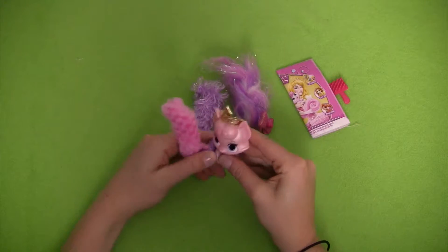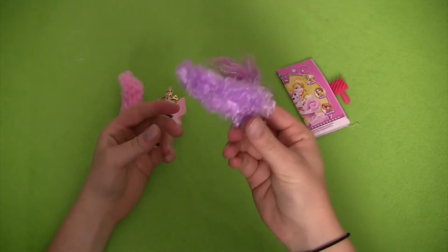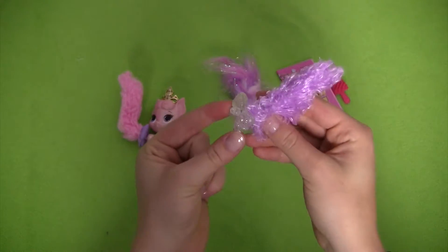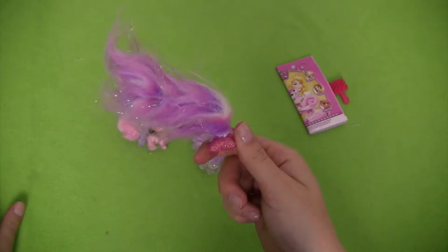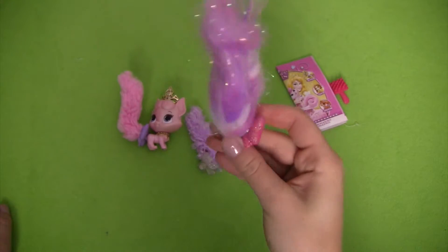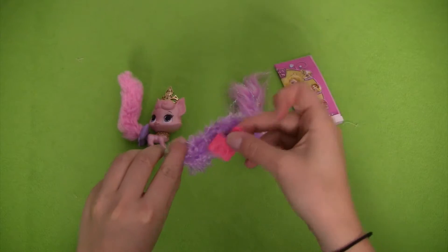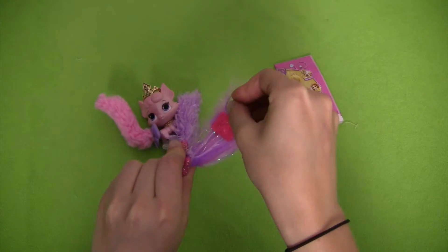If we want to, we can exchange her tail, so we'll take a look at our different types. We have this purple super curly fluffy one with a clear glittery bow. And we have this wild sparkly purple and pink tail with a super pink sparkly bow at the end. We also have a comb so that we can comb through our different tails, and this one looks like it needs some combing.